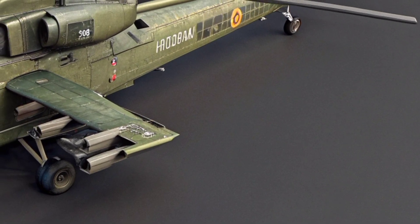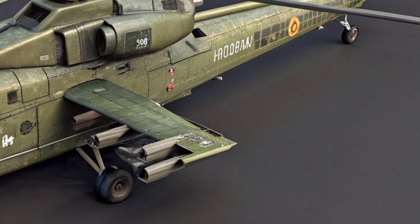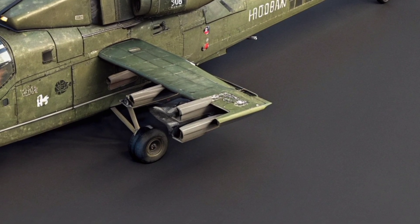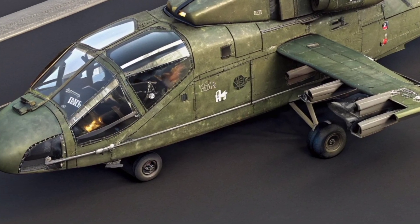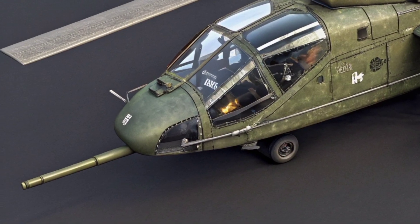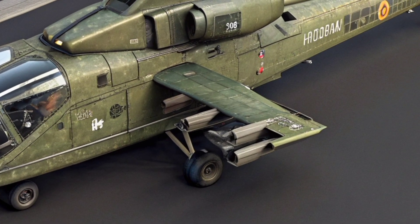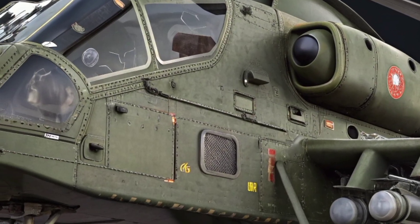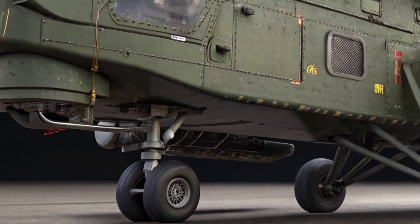The rotors, slightly spinning even on the ground, added a dynamic sense of readiness, emphasizing that the Rooivalk is not merely a display of technological prowess but a fully operational combat platform prepared for deployment. This launch signaled a renewed focus on the modernization of the South African Air Force, underscoring a strategic shift towards self-reliance in military hardware while fostering national pride in domestic aerospace achievements.